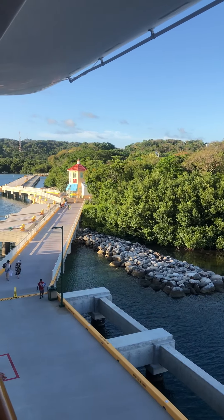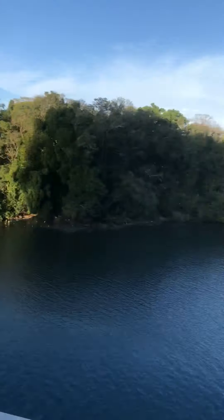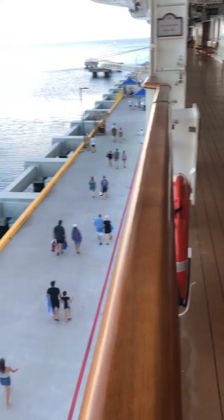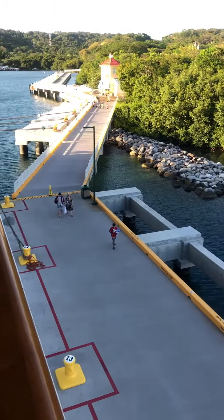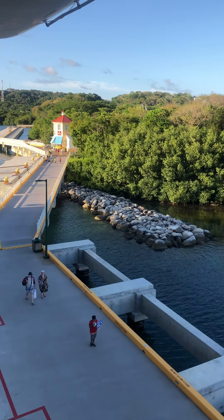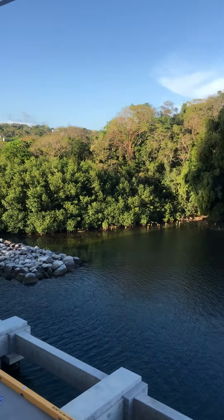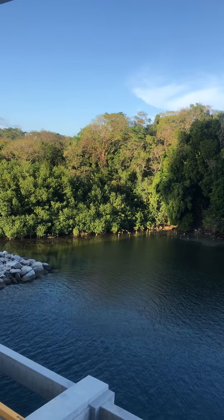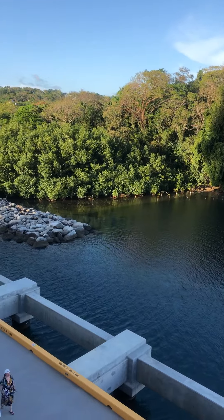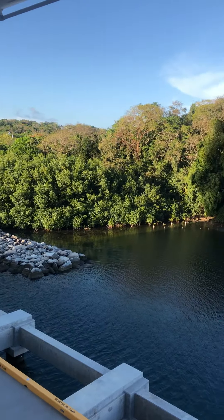Right here is the pier that takes you from the cruise ship. You can see the people walking back to the cruise ship. This is the pier that goes out to Mahogany Bay. You can see the flags up there. You have to walk through a little port area where there are quite a few little shops and things.